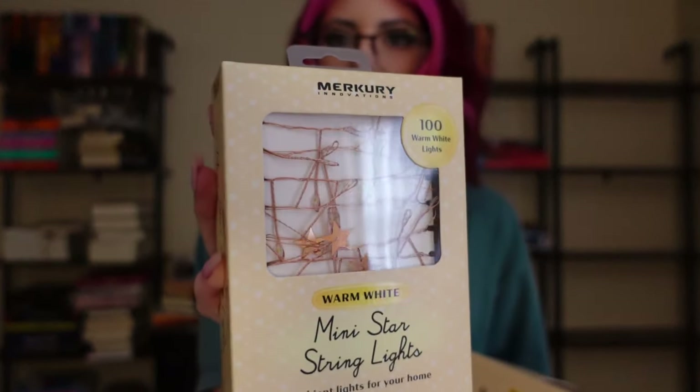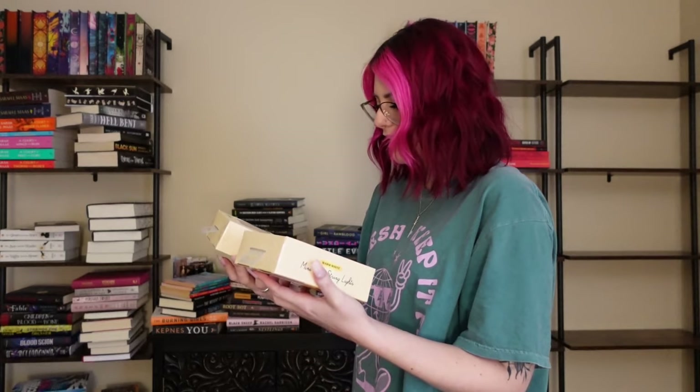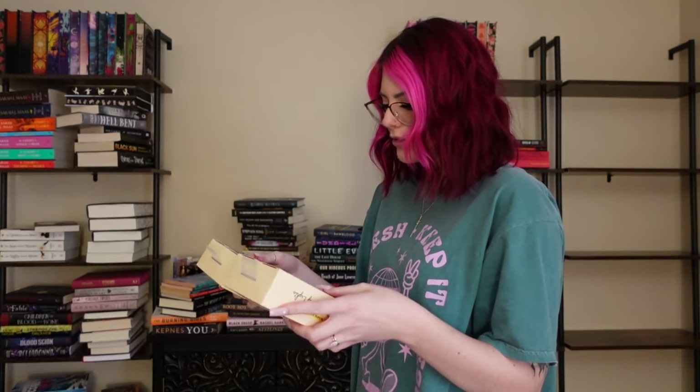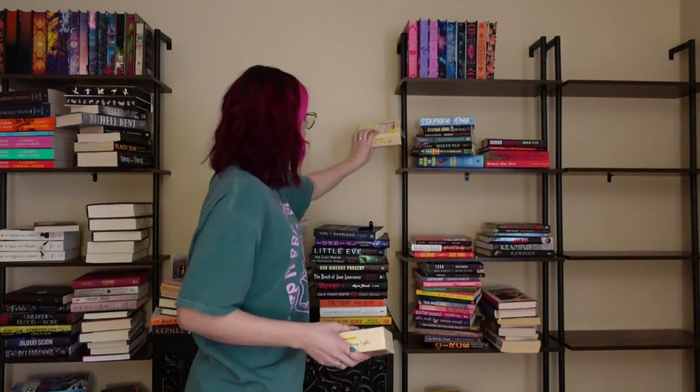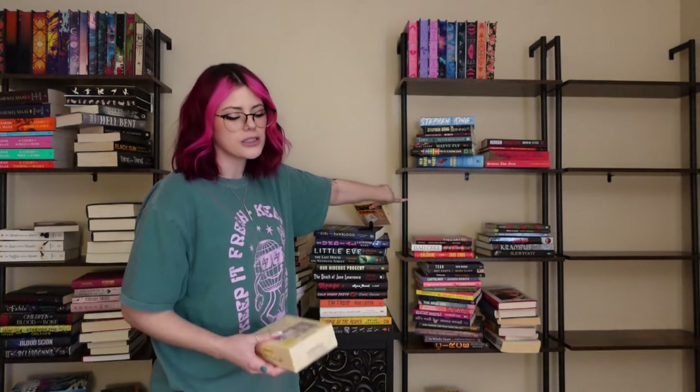I also picked up these lights today. They're like rose gold fairy lights with little stars on them — I have two boxes. Each of these is 10 feet total length. I was kind of thinking of having them wind around these bars, but this won't be enough. I do also have some string lights with fake ivy leaves on them, but I don't know how that would look, so maybe I'll have to use all of them.